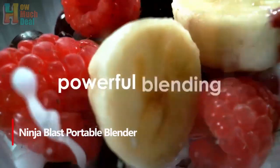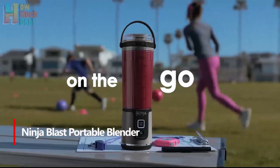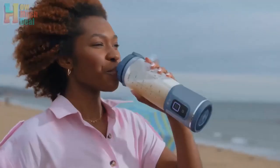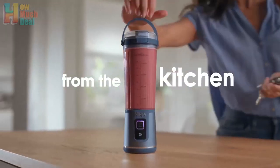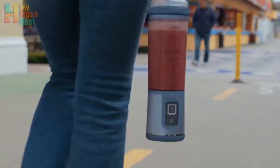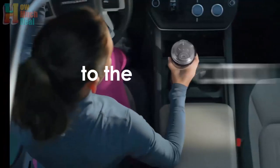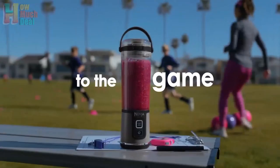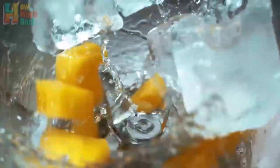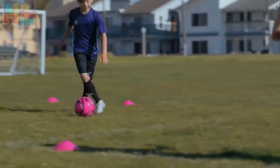Number 1: The Ninja Blast Portable Blender offers powerful blending anywhere with its cordless, USB-C rechargeable design. It has an 18-ounce capacity, perfect for making smoothies and shakes on the go. Featuring a durable stainless steel blast blade and ribbed vessel for optimal blending, it easily handles frozen ingredients. The blender includes a comfortable hinged carry handle and a sipped lid for convenience. Cleaning is simple with BPA-free, dishwasher-safe parts and a self-cleaning function. Available in premium colors, this portable blender combines style with functionality, making it an ideal choice for those with an active lifestyle.